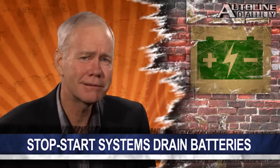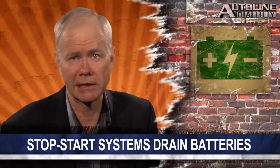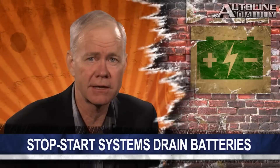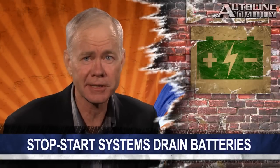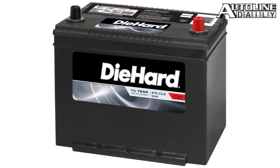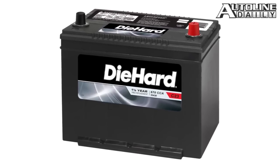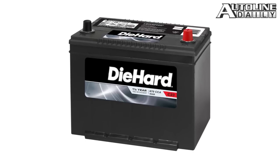We'll have more about that car coming up in a seat time review. Here's something we'll bet that you were not aware of before: the battery in your car will typically last anywhere from 5 to 8 years, but not if your car has a stop-start system. That will wear the battery out in one and a half to two years. That's according to a supplier company called Maxwell Technologies that makes ultracapacitors.